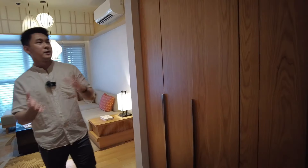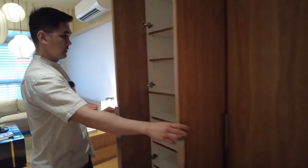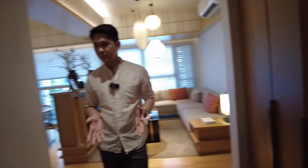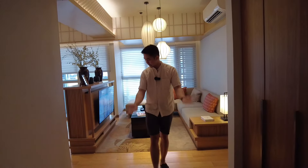As you enter the condo unit, we have here the shoe cabinet right here, and we have another cabinet for additional storage. Because in a condominium, storage is a must. This is basically your foyer.